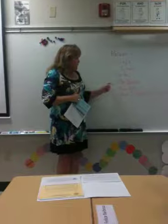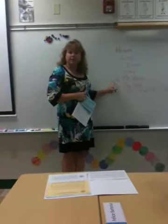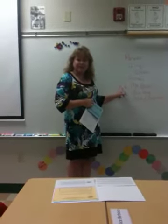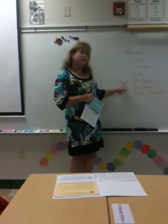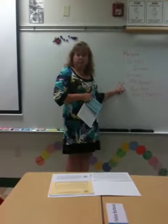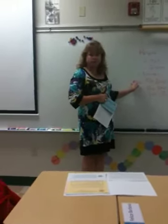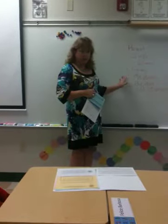Just a couple of reminders. The Me Boxes — we're going to be constructing the Me Boxes over the course of the week. On Thursday and Friday we're going to begin decorating them, so they can bring in photos of themselves, them doing a hobby, or their pets. Nothing irreplaceable — don't send any photos that can't be glued on because we're going to be actually gluing them onto the Me Boxes.